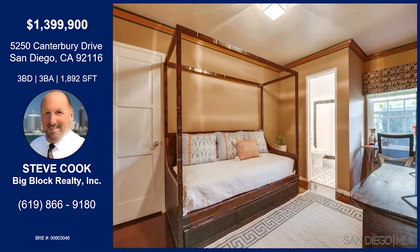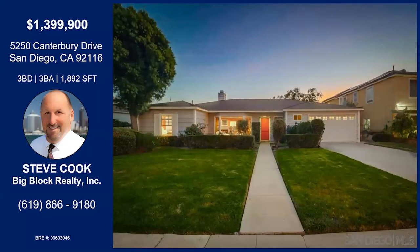This home has so much to offer and the location is impeccable. You've got to set up an appointment and come see it. Thanks so much for bringing it to us today, Steve.